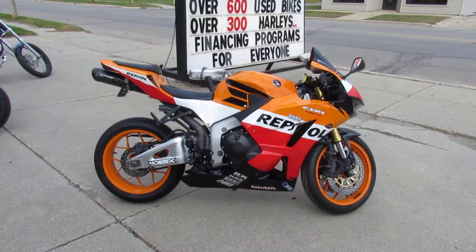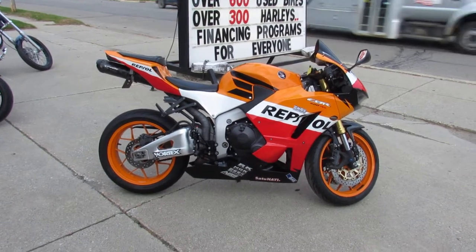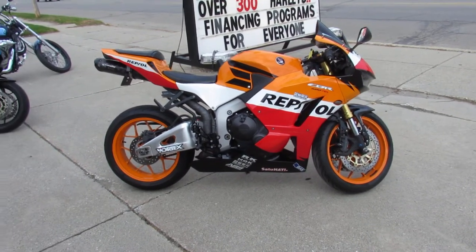Hey guys, Andrew and Aaron at Approval Power Sports out here doing some videos. We got over 250 sport bikes in the showroom. This one here is super cool.